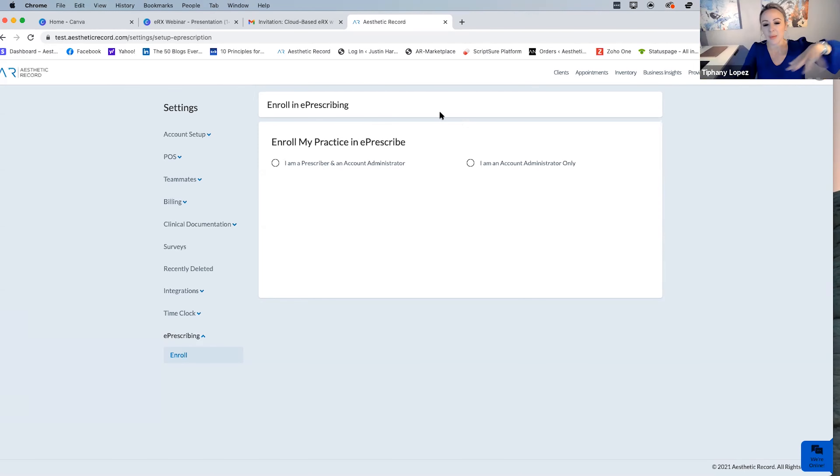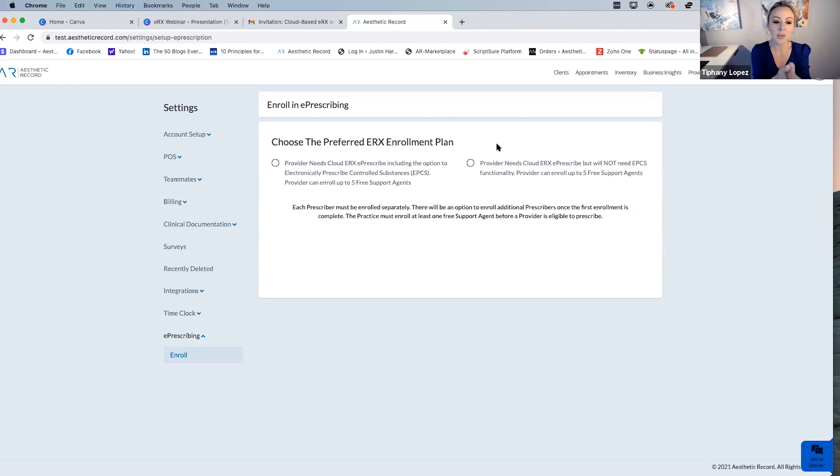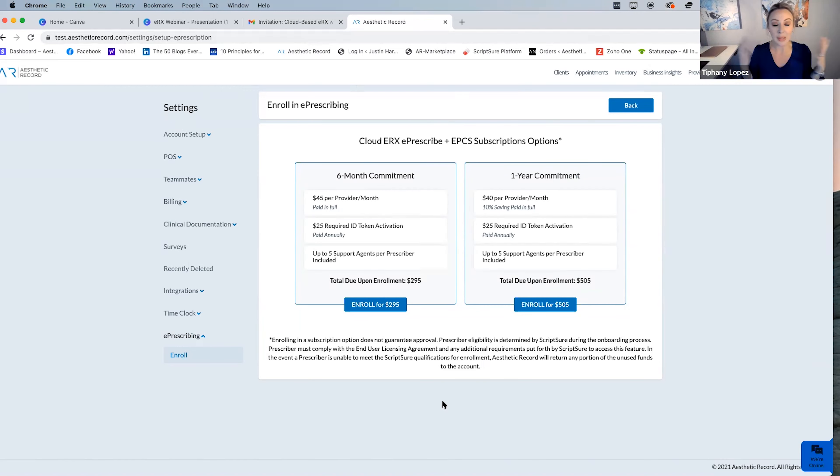The links are different depending on whether you're signing up as a doctor or as a support user, so you must differentiate at this point. This is the person who has to go all the way through for the practice to be established. If your doctor is going to be unavailable for three days — in surgery and can't get it done — do it as the account admin first to get the practice enrolled, then send the provider an invite at any point. They're not waiting on someone to finish the entire ID verification process.